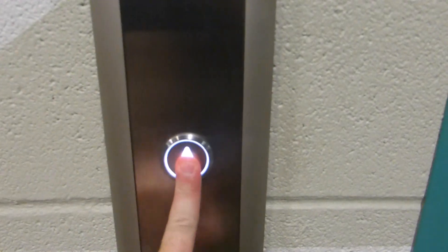Here we come to the elevators at Hull Foods Market in Uptown Dallas. We've got some Kones here, KSS 500 I think.